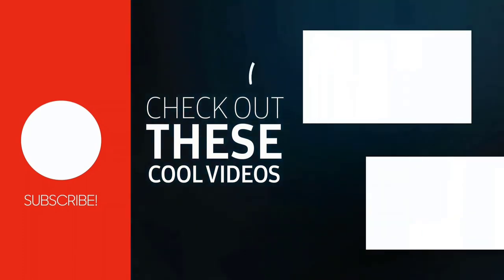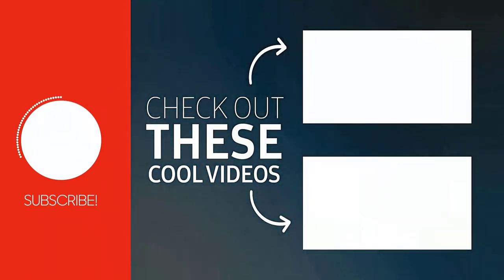Thanks for watching this video. Hope you liked it and found some important information.